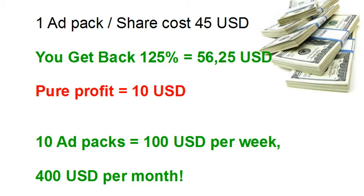The only thing we don't know is when one ad pack or one share is maturing. It could be two days, it could be five days, it could be one week. To be a little conservative, I say one week — so one ad pack may mature within one week and you have 10 US dollars profit. If you have 10 ad packs, you get 100 US dollars per week and 400 US dollars per month.